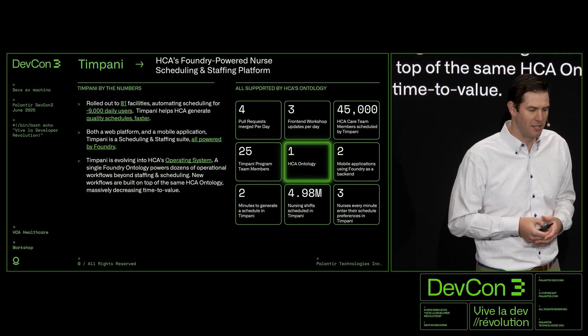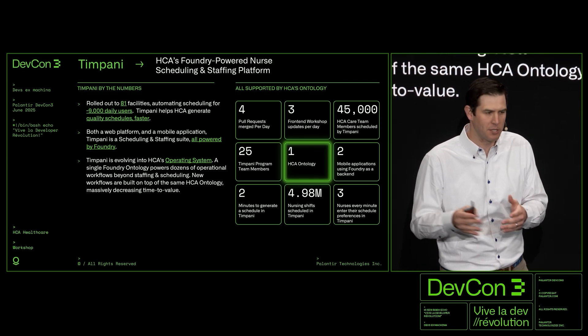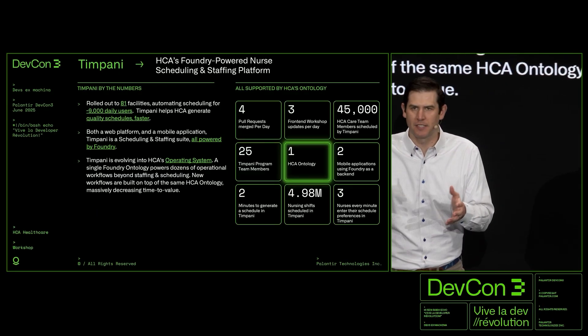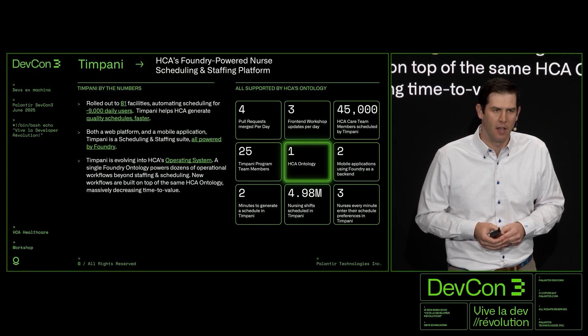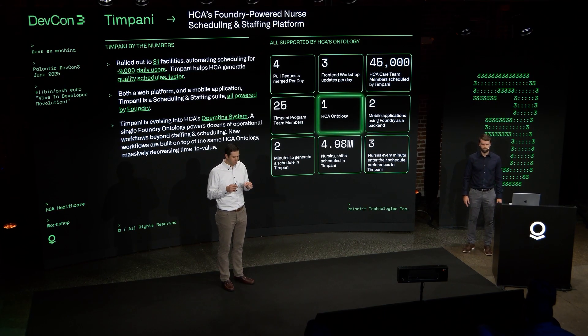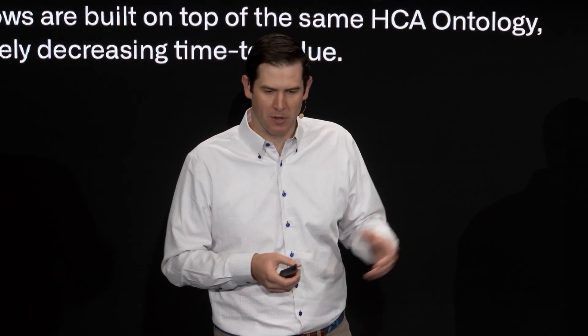But as our scale grew over time, we needed nuances that the pre-built widgets didn't give us, and that's where OSDK came in. We started making investments in high-visibility workflows, building them custom in React, and leveraging OSDK on the back end for custom workflows. We've also leveraged OSDK for a mobile app that Colton is going to demo here soon.